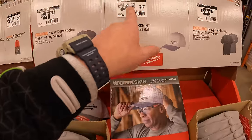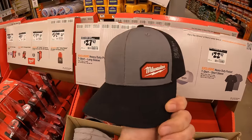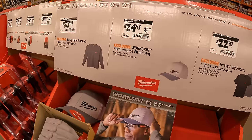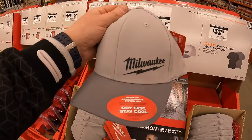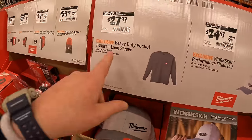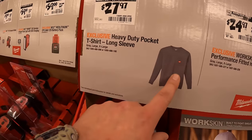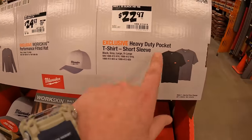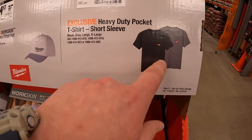$24.97 for Milwaukee's hat — this is my favorite version, I wear it all the time. $27.97 for the heavy-duty pocket long-sleeve T-shirt or $22.97 for the short-sleeve version in black and gray.